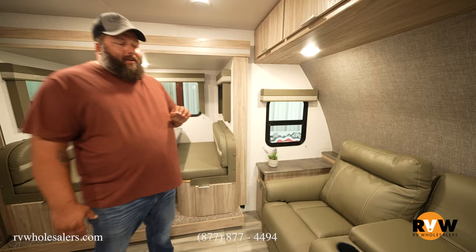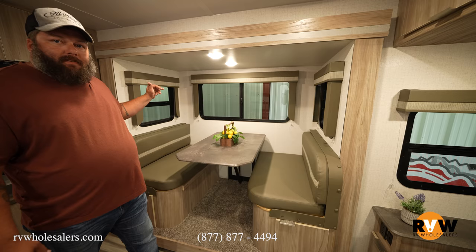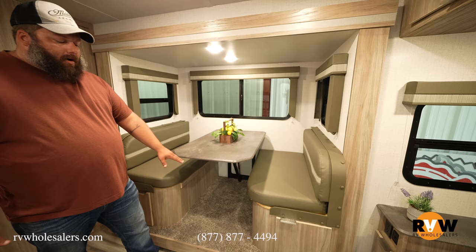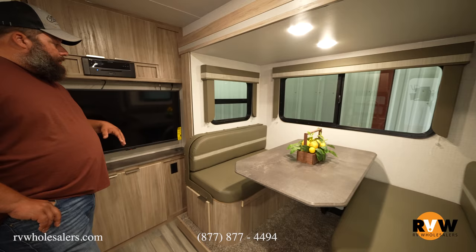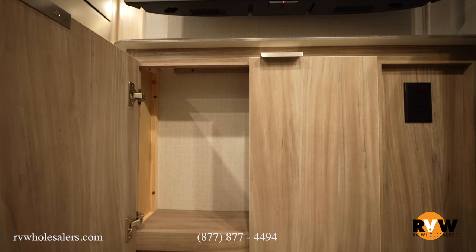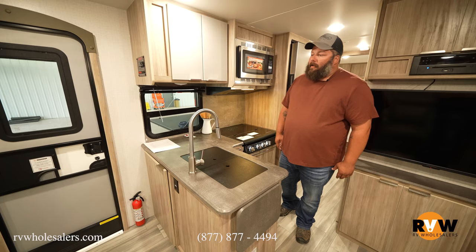Moving over, you get a nice booth dinette with windows on all three sides of the slide that open up for cross ventilation. Storage underneath each bench is great for big items like pots and pans. There's a little bit of carpet that gives a homey feel. The TV is on a swivel mount and well-located. You get a Bluetooth radio with CD player, aux cable, USB plug-in, storage, two 110 outlets, and even a wireless charging port.